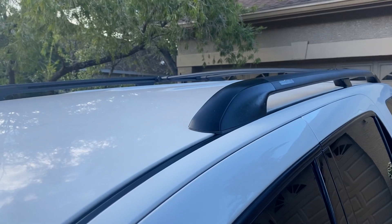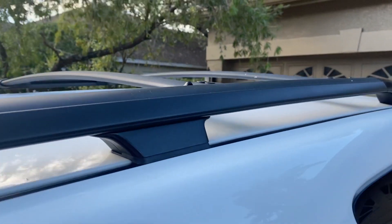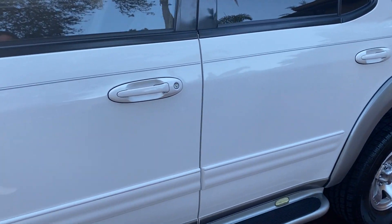It has the luggage rack on it. Look at that luggage rack — it looks like it's always been garaged. No accidents, no non-smoker, no fires, no floods, no hurricanes down here in Florida.